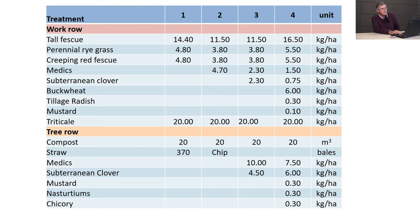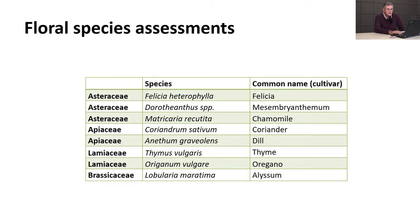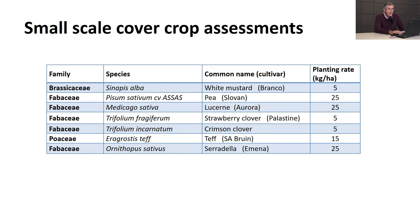We also assessed floral species - I'm interested in flowering plants in orchards for biological control. We planted felicia, chamomile, coriander, dill, thyme, oregano, and alyssum. We also started a replicated assessment at small scale - three metre plots in the work row - looking at white mustard, pea, lucerne, strawberry clover, crimson clover, teff, and serradella. In the second season we assessed additional species.